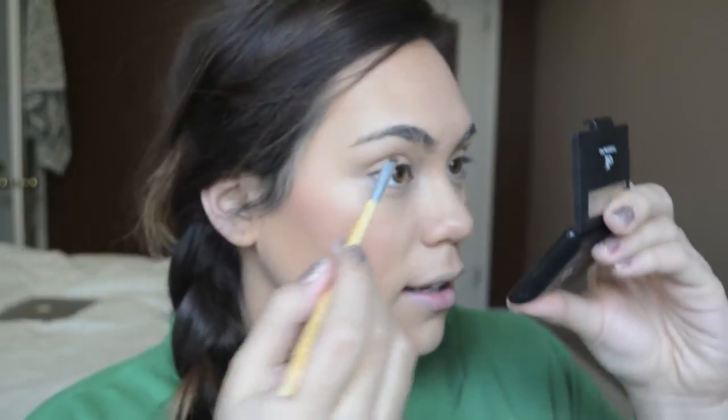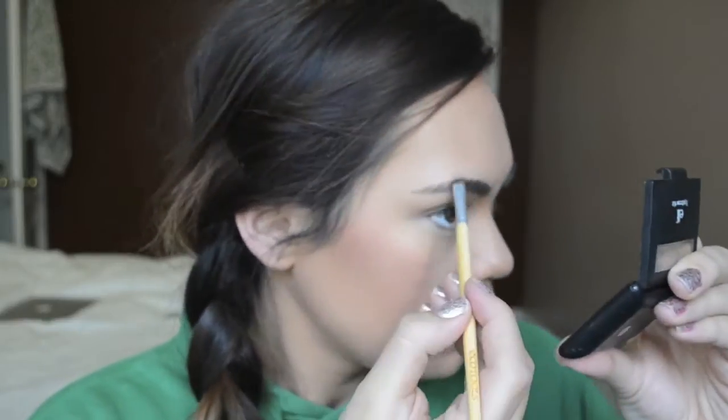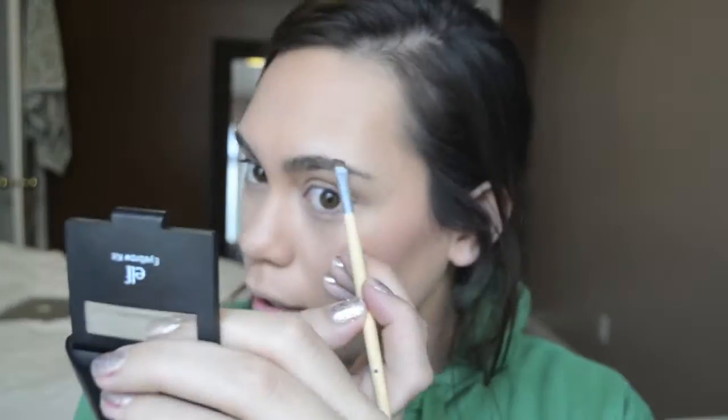Eyebrows — using my e.l.f. brow kit. This is the dark shade. So I'm just filling them in lightly. I like to keep them pretty soft and natural for the day, so that's about all I do. I take this Sonia Kashuk brow gel just to help my brows stay in place. So they're not perfect, but I don't mind on days like this. I just want some definition; I don't want a harsh, perfect, bold brow — I just want them filled in a little bit.